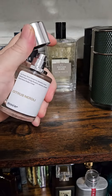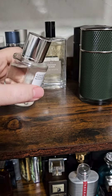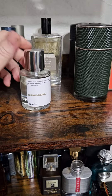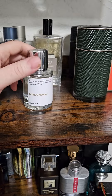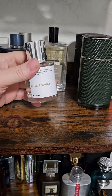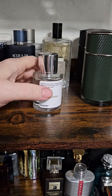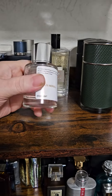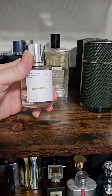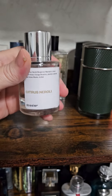This is Citrus Neroli from Dossier. I honestly don't know if this smells very close to Neroli Portofino by Tom Ford, but what I'm going to do — and I think it would be good for content — is to get at least a 10 milliliter sample from Decantx, and we can have a side-by-side comparison.